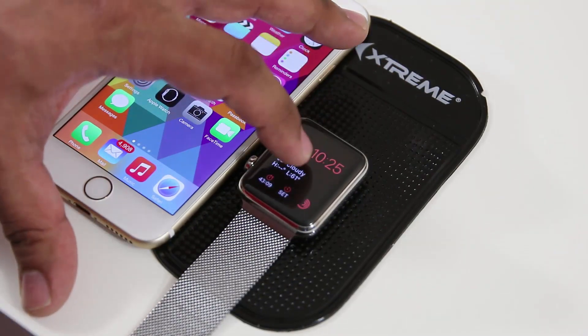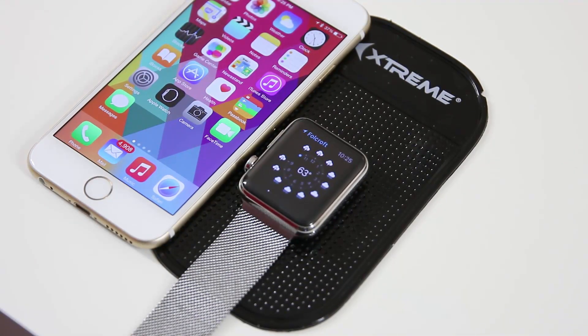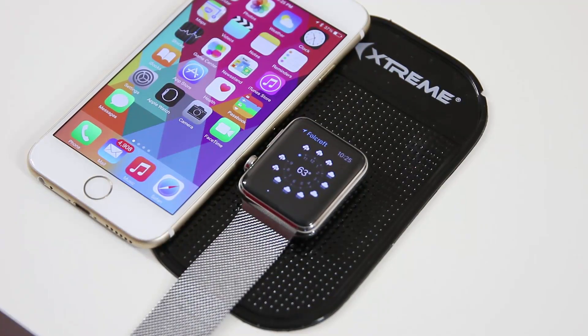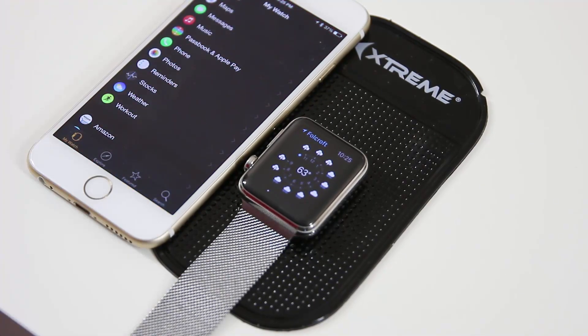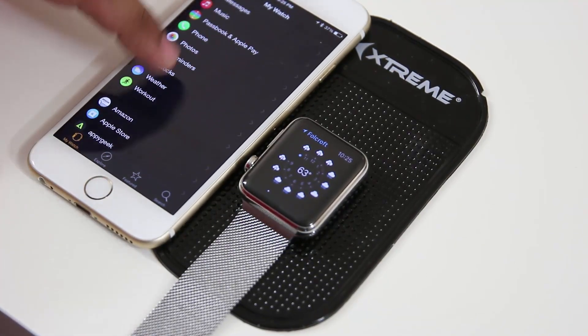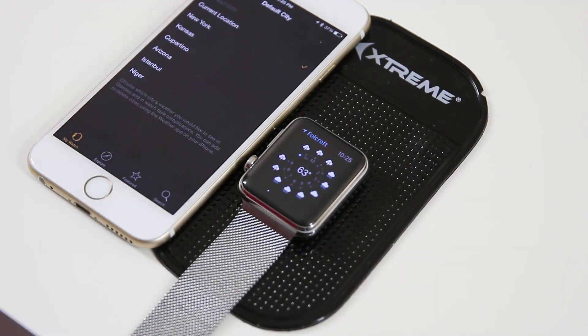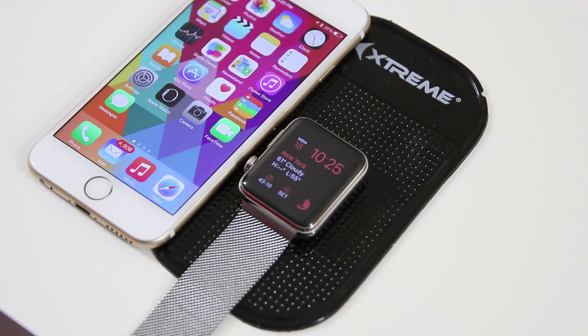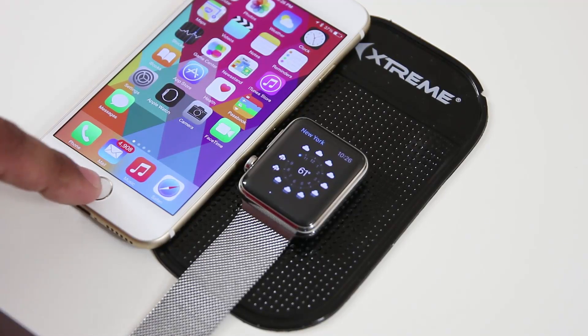I use my Apple Watch for weather a lot — the first thing I do is check the weather. With the weather application, the first city that pops up when you launch it is your default city. To change the default city, go to the Apple Watch app on your iPhone, scroll down to the Weather app, tap it, go into Default City, and pick the city you want. Now when I go back into the weather application it takes me to New York, which is what I set up.